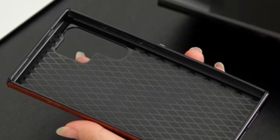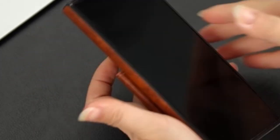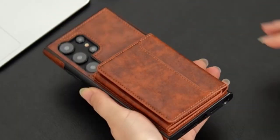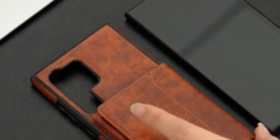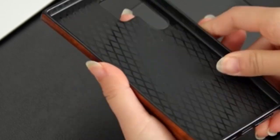So guys, this was the video about the best Galaxy S24 Ultra Wallet Cases. All the links are given in the description, do check them out. If you enjoyed the video, be sure to hit the like button, tell us in the comment section about which one you like the most, and don't forget to subscribe to my channel for more videos. Thank you.